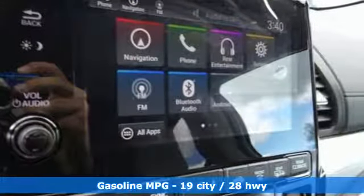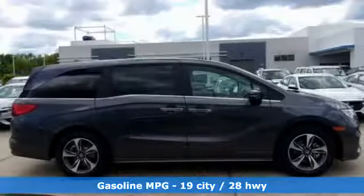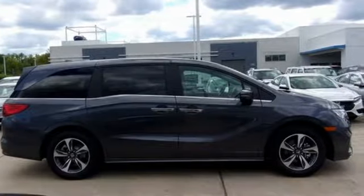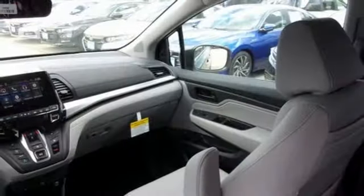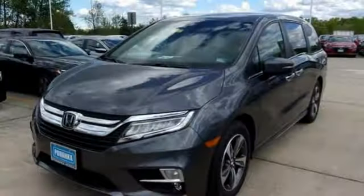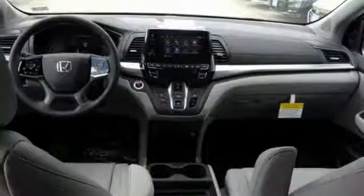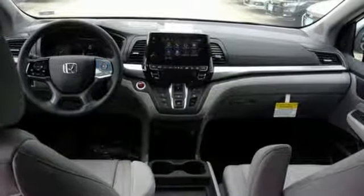Doors and push-button start proximity key. Front heated leather bucket seats. Streaming audio. Auto-dimming rearview mirror. External memory control. Wi-Fi hotspot. Dual zone climate control. V6 engine. Hands-free liftgate. Front and rear parking sensors. And power heated mirrors.